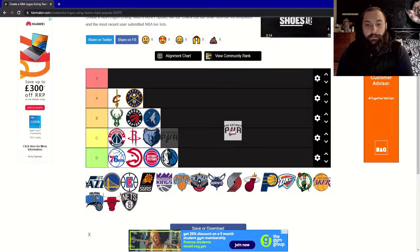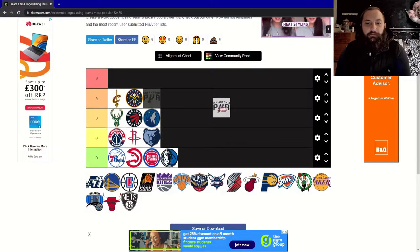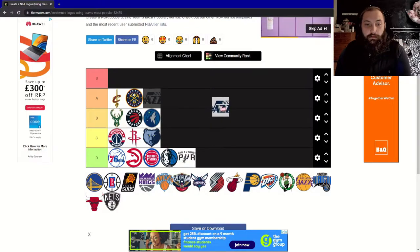Onto the San Antonio Spurs. I'm not huge on this personally — it's just like a generic college font with a little fuse thing on the U. I'm not big on this. I'm going to give this a D.